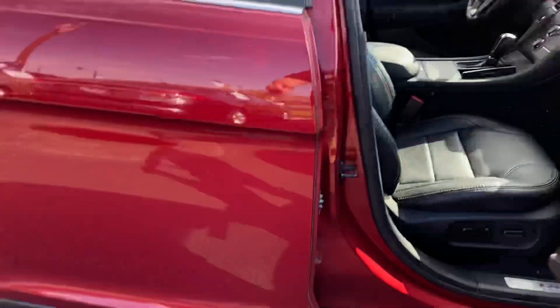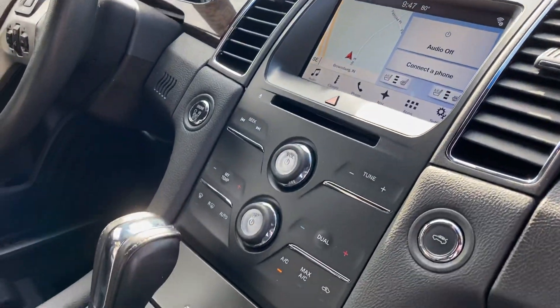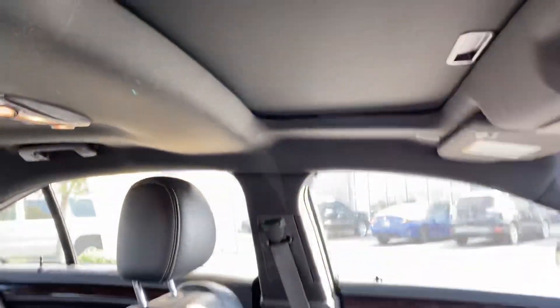You have keyless entry, remote start, nice leather interior, big old touch screen there. You do have the sunroof as well.